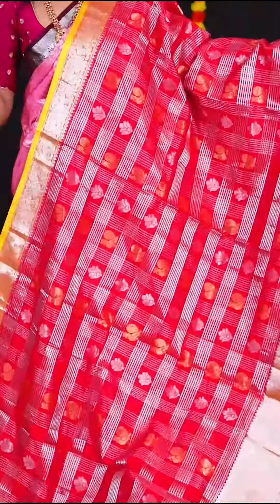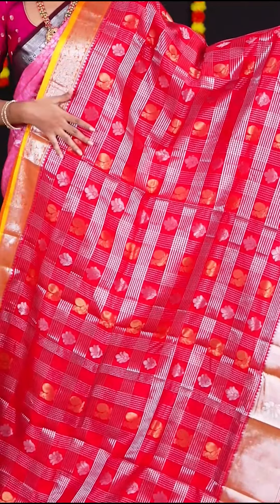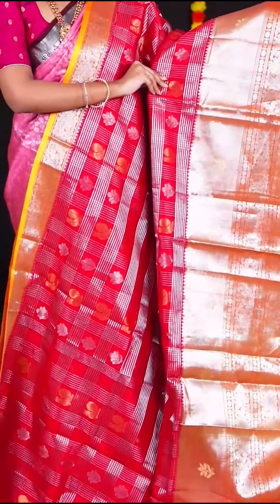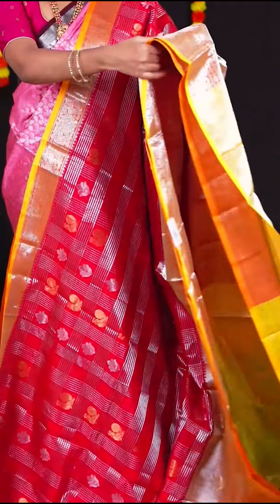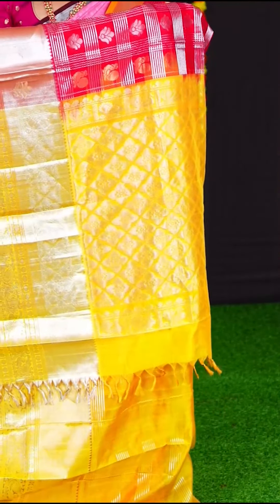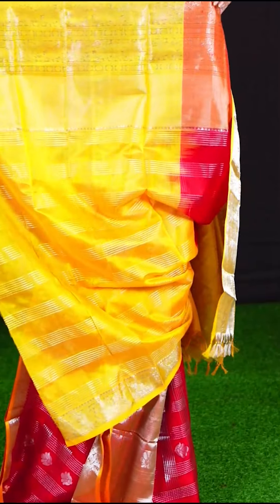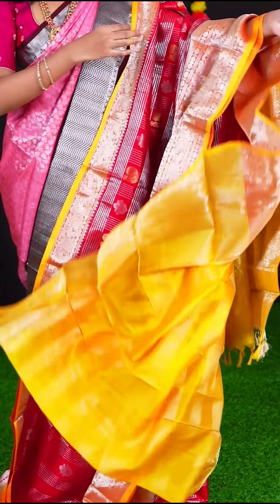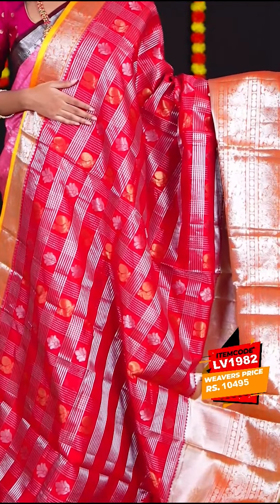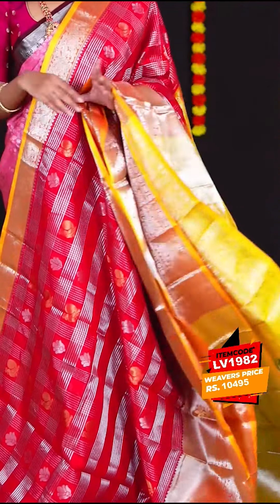This amazing saree is a combination of red with mustard, with all over silver zari designer checks with golden zari peacock. The border is yellow colour big designer border. The pallu is yellow colour silver zari designer pallu. The blouse is yellow colour silver zari lines with border. Item code is LV1982 and the price is Rs. 10,495.